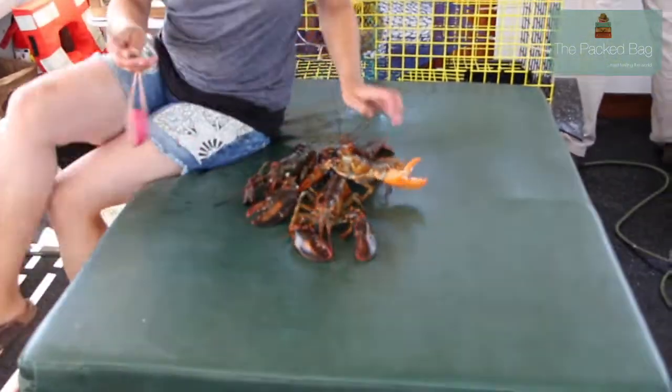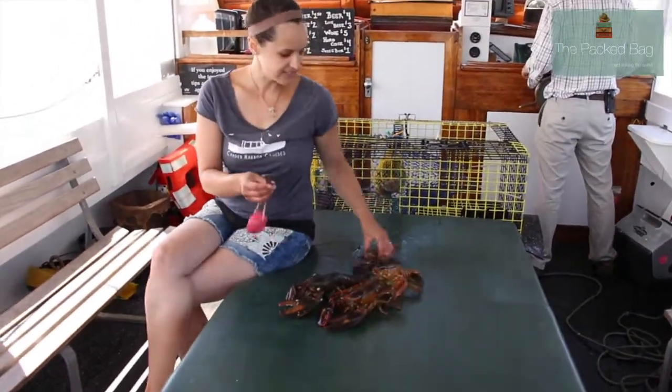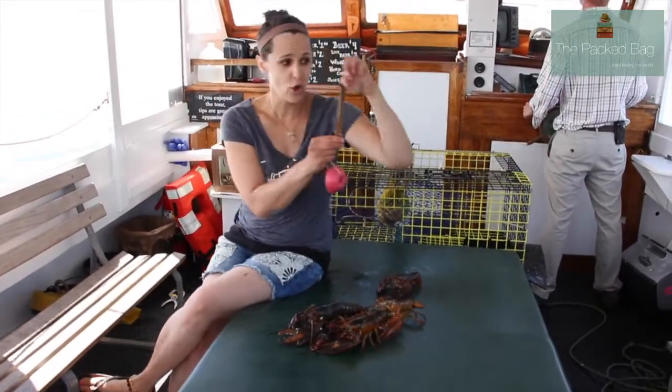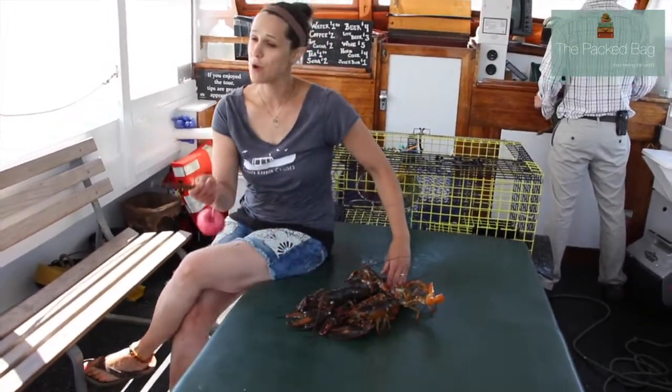A legal size lobster — this body part here is called the carapace, and that's what we're measuring. A legal size in Maine has to be between three and a quarter inches, no bigger than five inches.